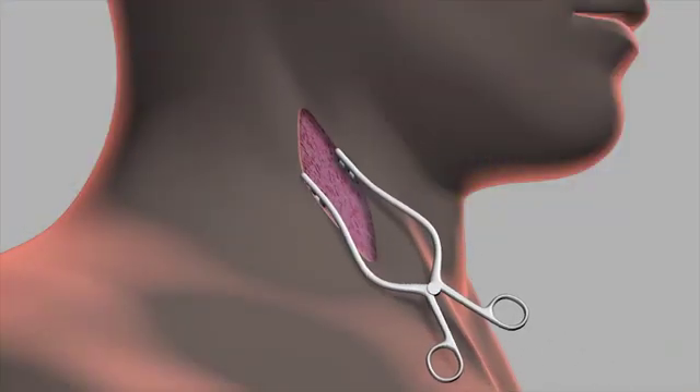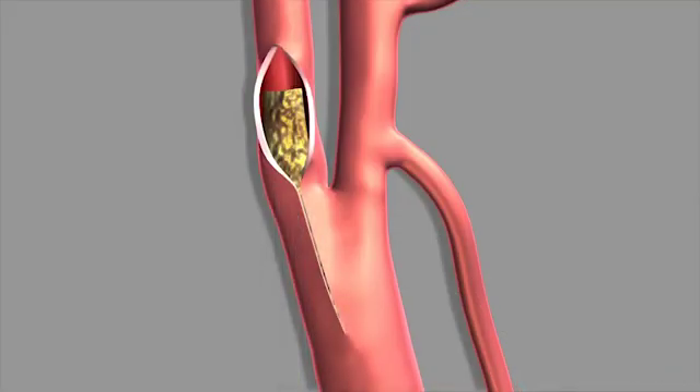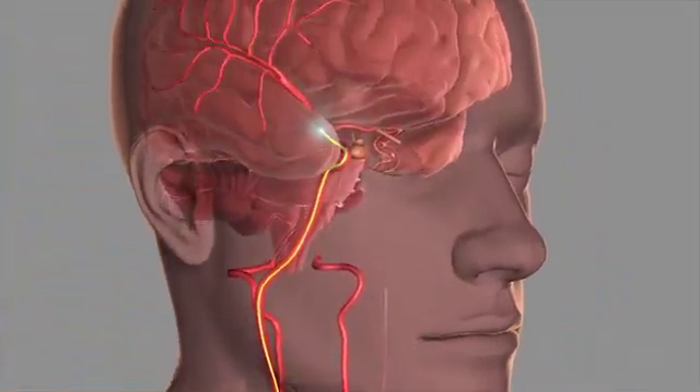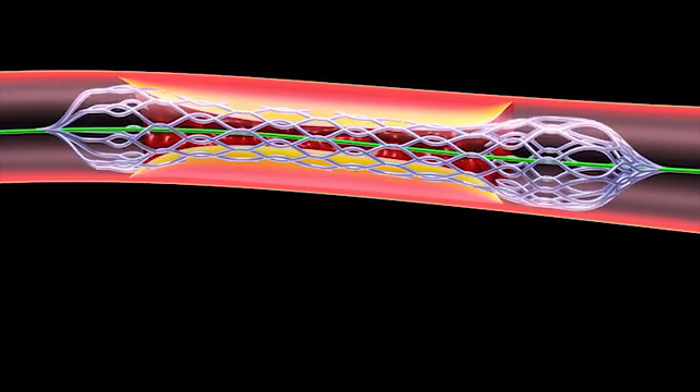Carotid endarterectomy is a surgery where the surgeon will go and make an incision in the neck and expose the artery, then open up the artery to clear out the blockage. Whereas carotid stenting involves going through the blood vessels up to where the blockage is located and laying a stent, which essentially is a wire mesh that can be used to prop open the blood vessel.